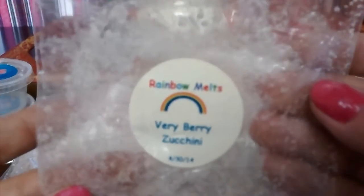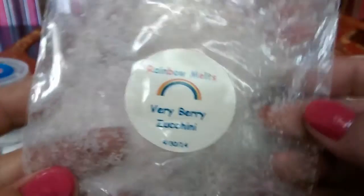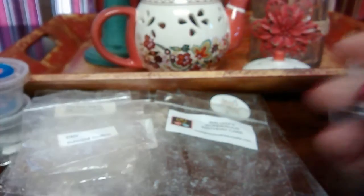Rainbow Melts Very Berry Zucchini — this is a year old, it threw really well. I liked it but I didn't love it.